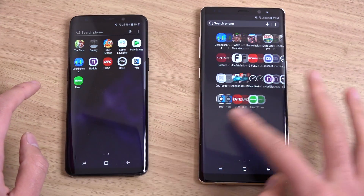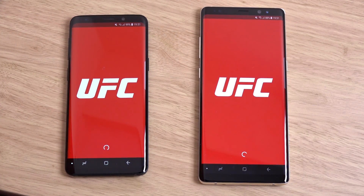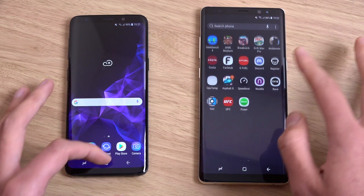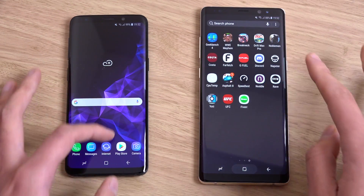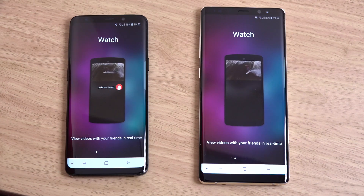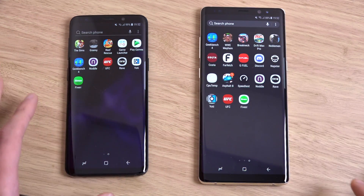Let's try some third party apps. We do have UFC. A little bit snappier on the left, not a huge difference though. And Rave - again, the left you can see a little bit quicker there.